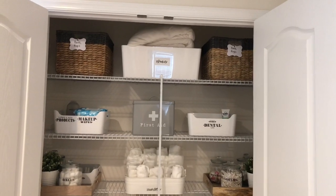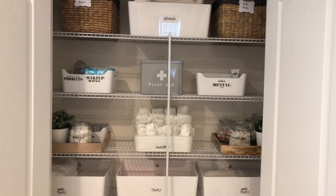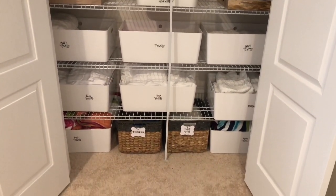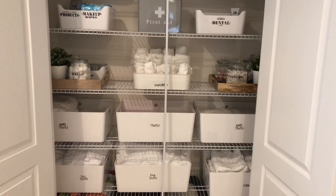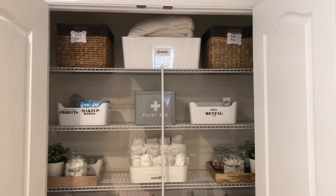Here is an overview of what the linen closet looks like once I was completely done. I'm extremely happy with it. I love how everything looks clean, neat, and organized. Everything has a space. Everything's labeled. And this just makes my heart sing — I love when things are organized and look nice.